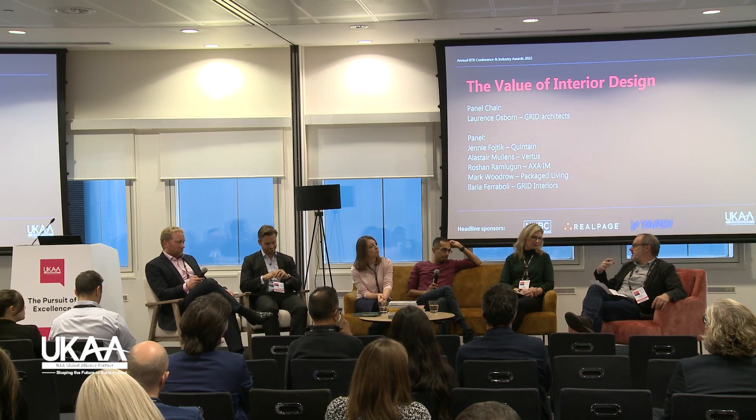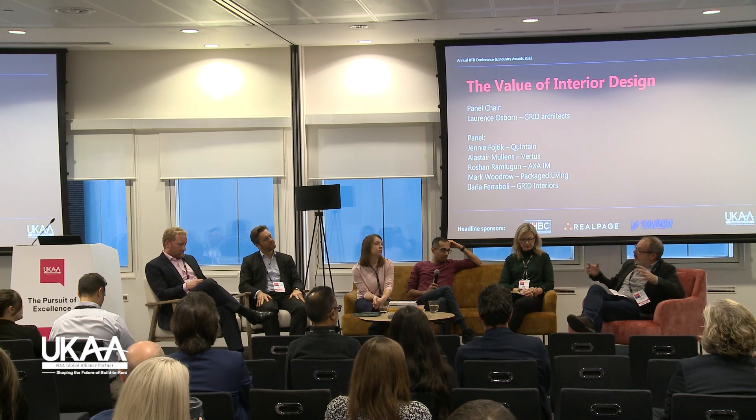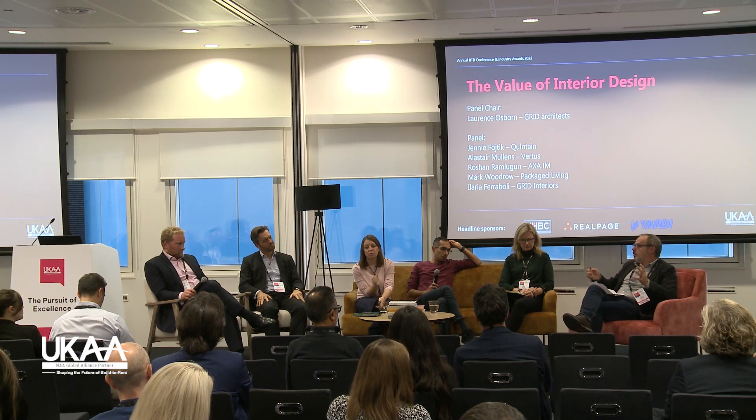We read stats that build-to-rent is going to increase significantly over the next decade. How are you meeting the challenge of more competition around you? Mark — you're in the regions and one of the first, but ultimately others are building around you. Do you see interior design as a means of retaining residents and building brand loyalty long-term when a new fashionable development gets built down the road?